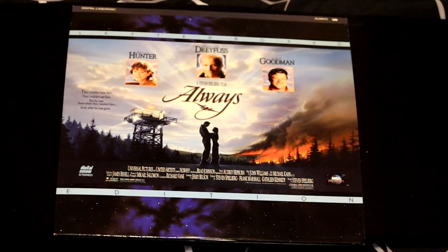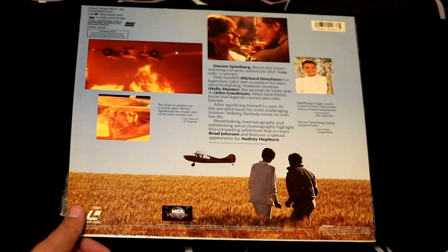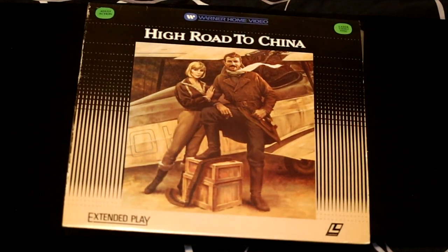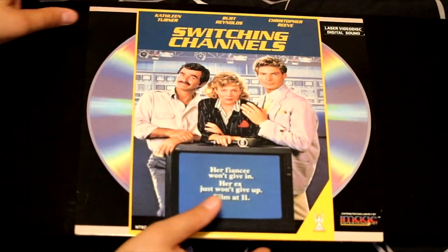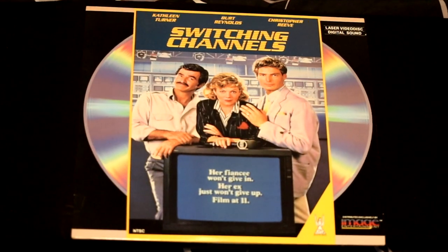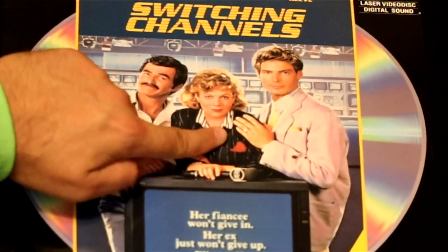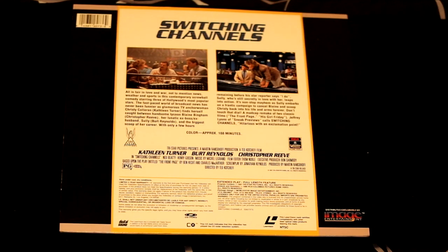Next up, the movie called Always, featuring Holly Hunter, Richard Dreyfuss, and John Goodman — it's a film about planes that put out fires. I've heard about taking the low road, but High Road to China? This features Tom Selleck in his rugged charm. And if you like Tom Selleck, you'll like Burt Reynolds in Switching Channels with Kathleen Turner and Christopher Reeve.